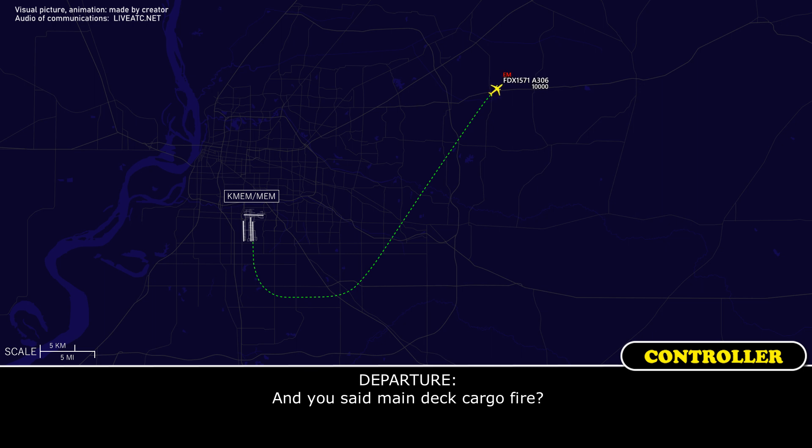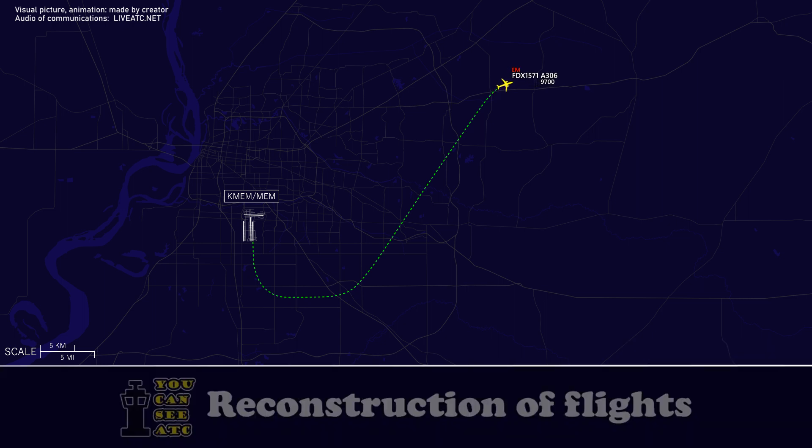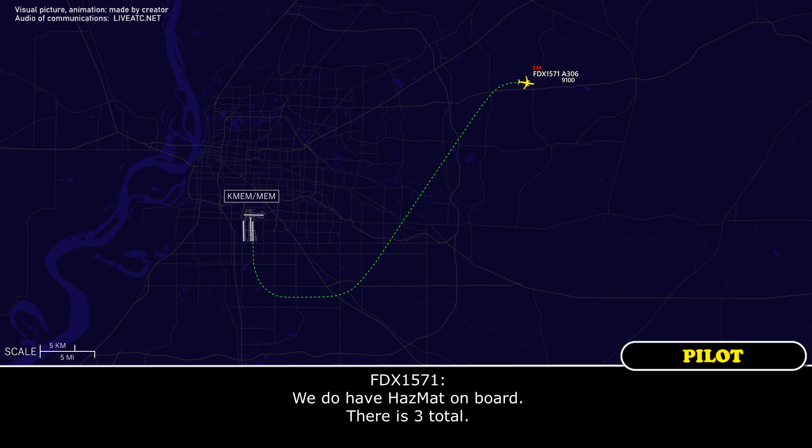FedEx 1571 heavy, you said a main deck cargo fire? Yeah, that's where we're getting smoke. Roger. 1571, I'll try not to copy as much as possible. How many passengers on board and fuel remaining? Do you have hazmat on board? Yeah, we do have hazmat on board. There's three total.